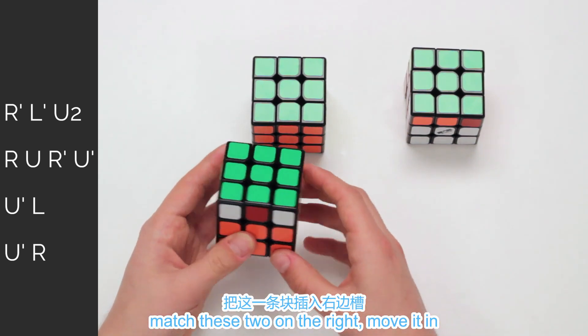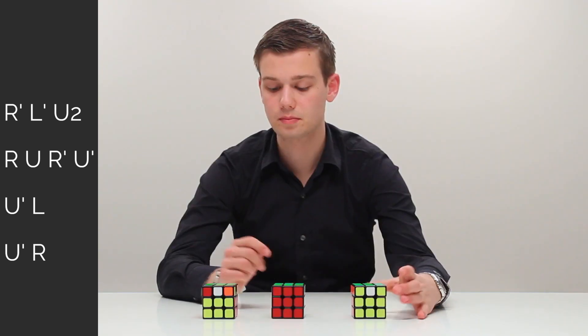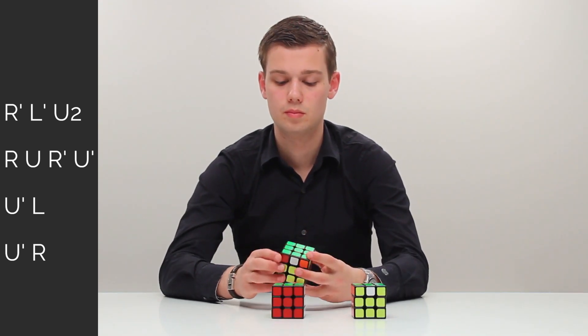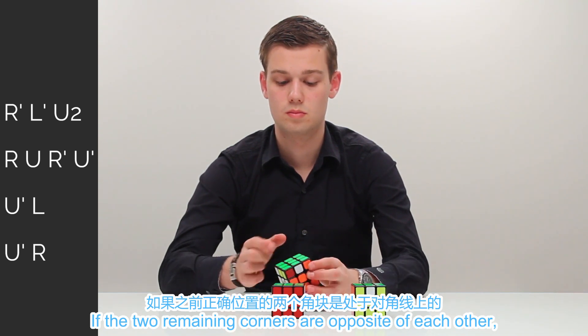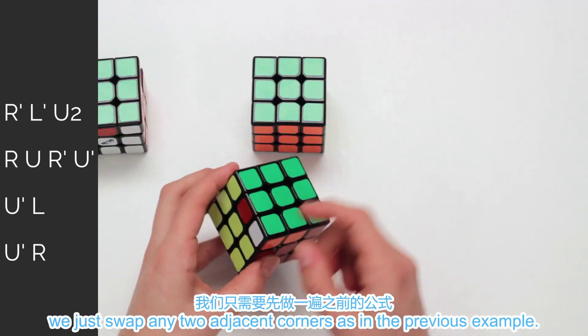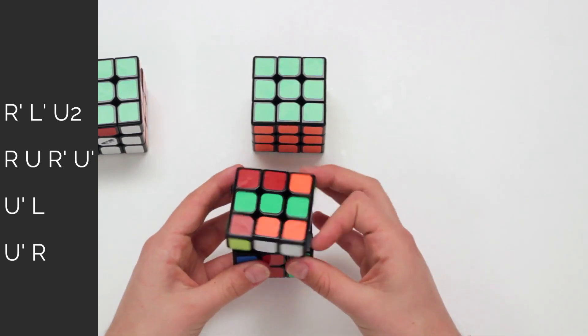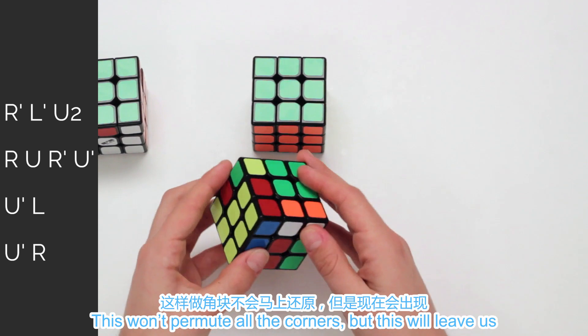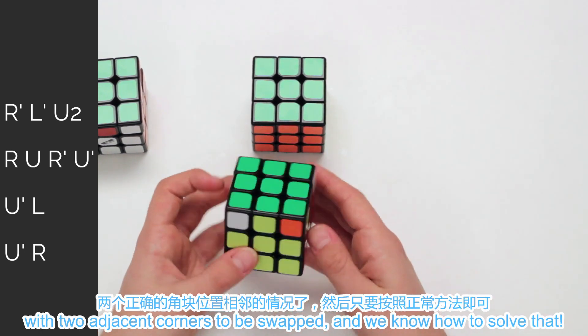Match these two on the right and move those in. Now we've swapped two corners. If the two remaining corners are opposite of each other, we'll just swap any two adjacent corners as in the previous example. This won't permute all the corners, but this will leave us with two adjacent corners to be swapped. And we know how to solve that.